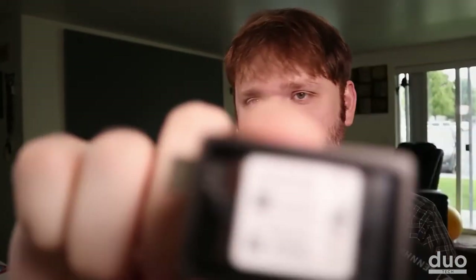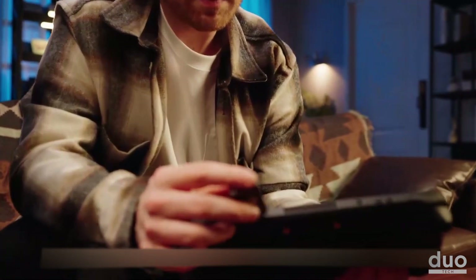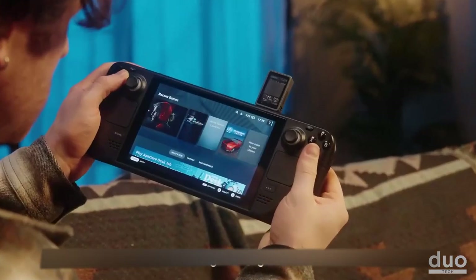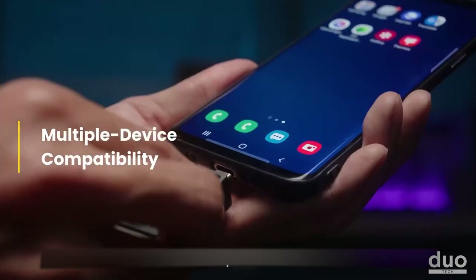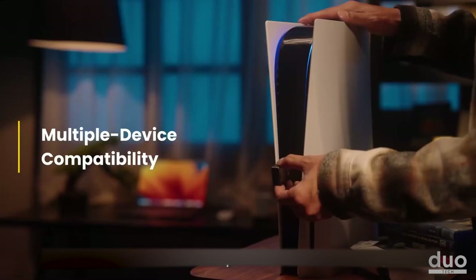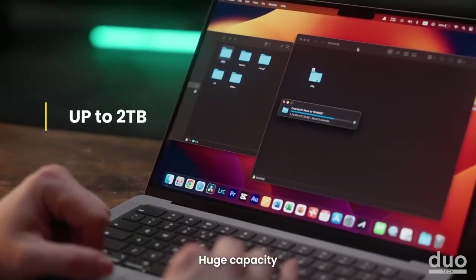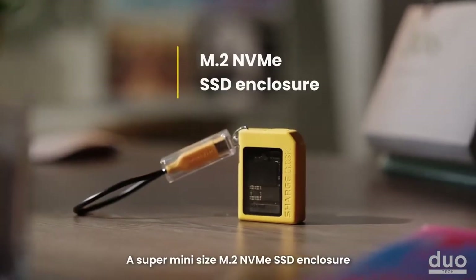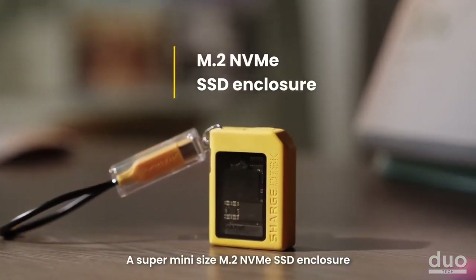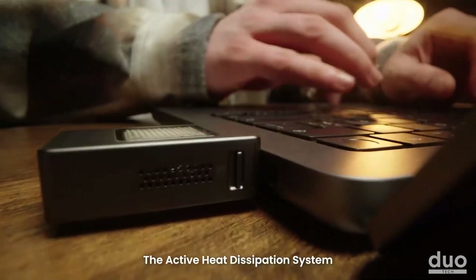Charge Disk: the advancement of solid state drive (SSD) technology is truly remarkable. With the Charge Disk, you can now take your SSD anywhere and easily install it in various devices such as laptops, gaming consoles, smartphones, and more. This SSD is incredibly lightweight and compact, and boasts impressive read and write speeds of up to 1000 megabytes per second. Furthermore, it can accommodate solid state hard drives with a capacity of up to two terabytes.